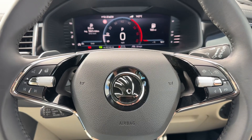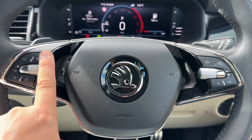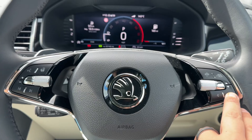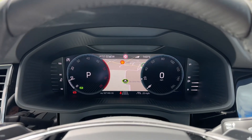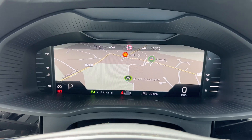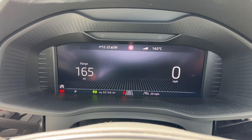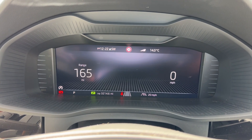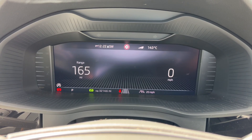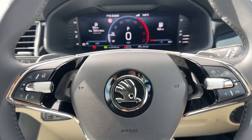Moving out to the steering wheel next. On the left hand side we have stereo controls along with our heated steering wheel. On the right hand side we have buttons that will change the layout of the dials. It's fully customizable — there are loads of different options, and you can even change the size of your speedometer, so it's very customizable in terms of that layout.